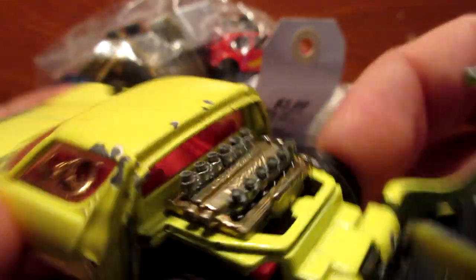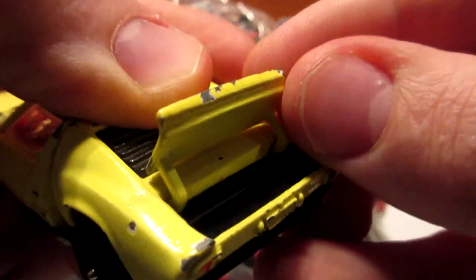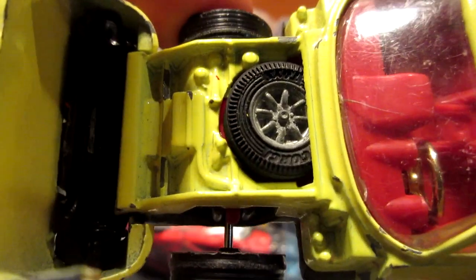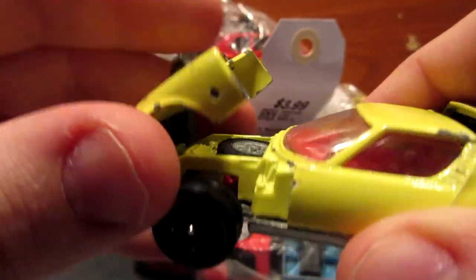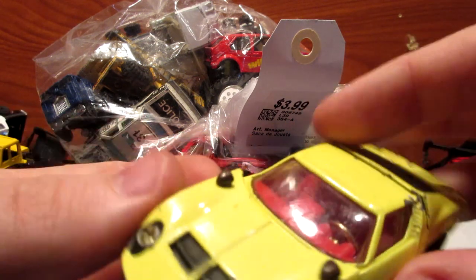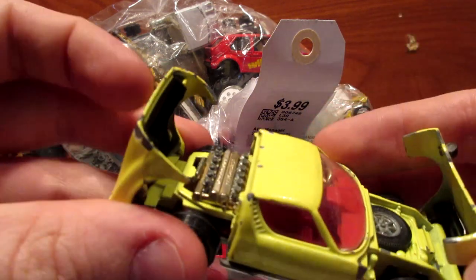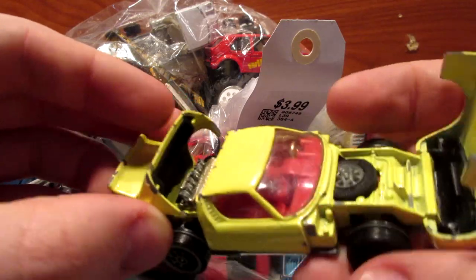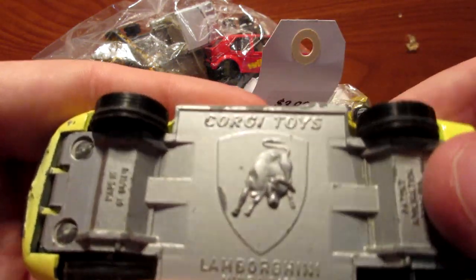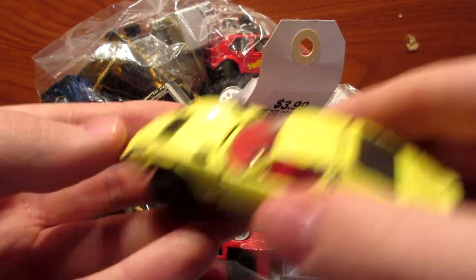The Corgi Lamborghini Miura has an opening hood with a very detailed V12 engine underneath, plus a little opening trunk in the back with a spare tire still inside. It still has the original side mirrors on the hood, and the lights are very reflective. It also has the insert for a steering wheel and the Lamborghini emblem cast on the base. Pretty amazing find.